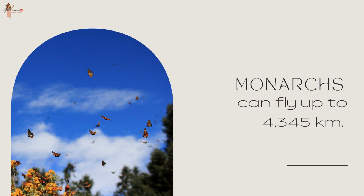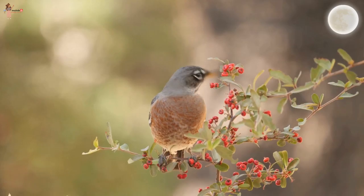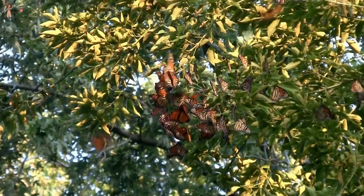Monarch butterflies migrate, and a monarch can fly up to 4,345 kilometers. With the same weight-to-distance ratio, that would be the same as a robin flying to the moon and most of the way back.